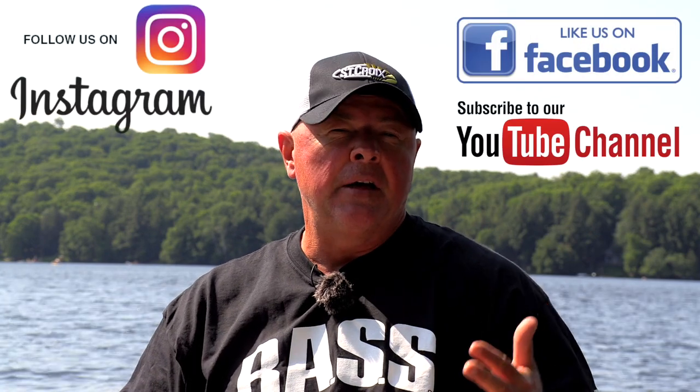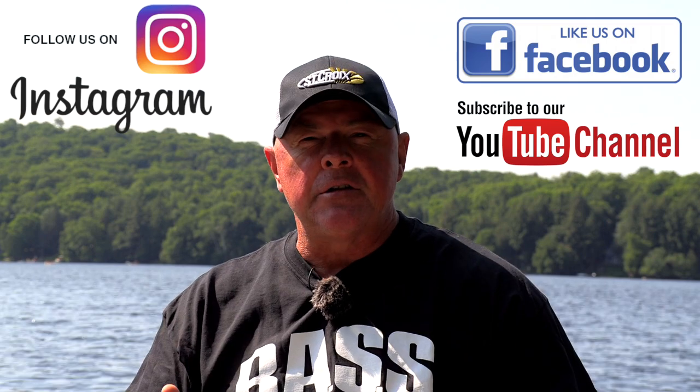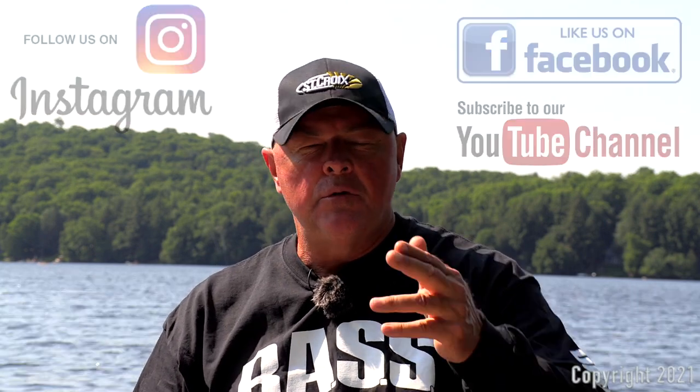I hope you subscribe to our YouTube channel and follow us on Instagram and Facebook. Remember, these are just my choices for somewhat soft baits. Stick around because next time I'll talk about frogs and buzzbaits — more of the action stuff. Hope you subscribe. Appreciate you watching. We'll see you next time.